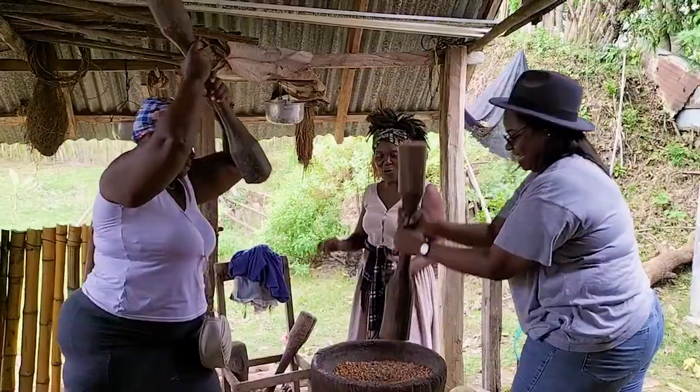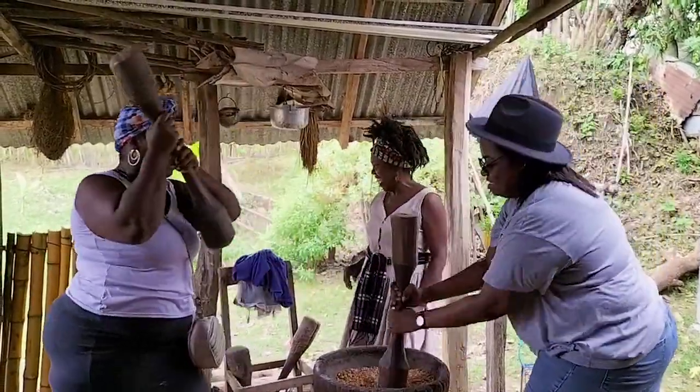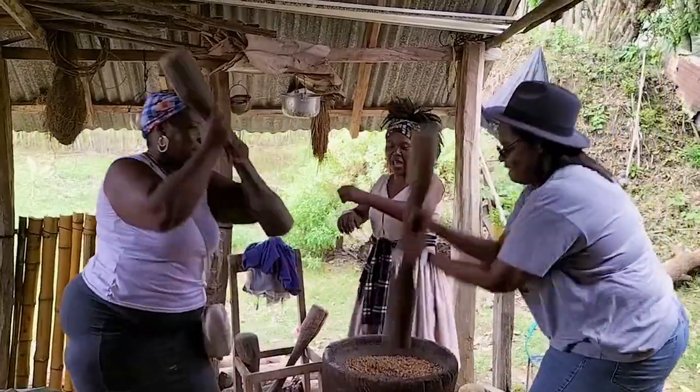Quien lo pila no lo come, que está sentado sí lo come. Y yo que lo estoy pilando no me gano ni el pegao, arremáchalo.